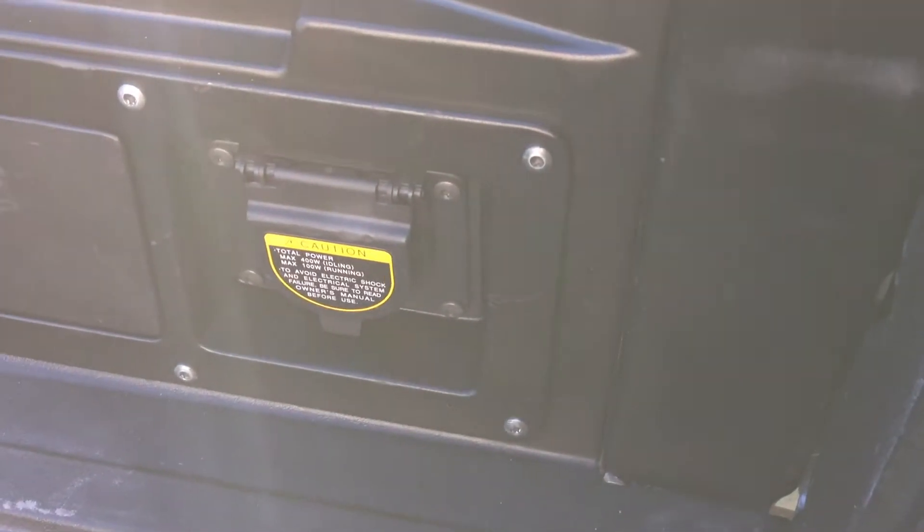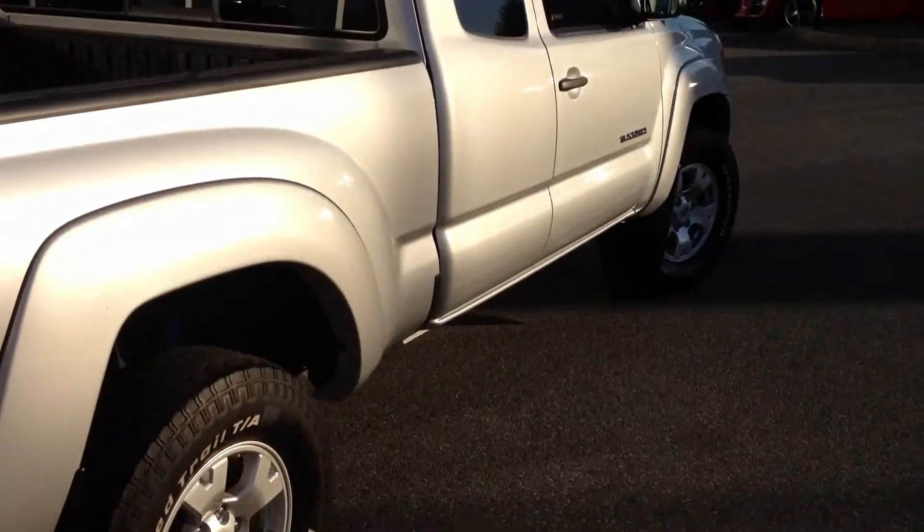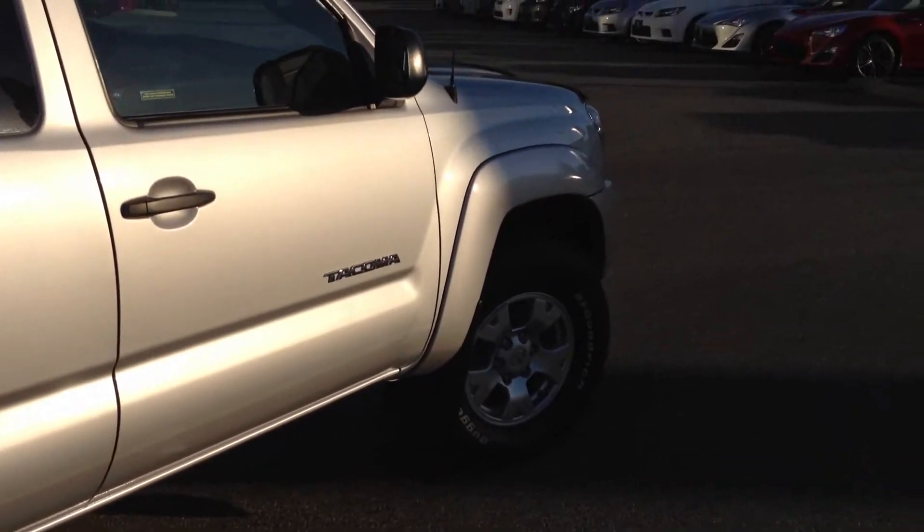It also has a power outlet in the back, which you can run a hot or cold cooler — anything up to 400 watts of power when the truck is idling — among a few other things. It also has fog lights, and the previous owner added a hood deflector as well.